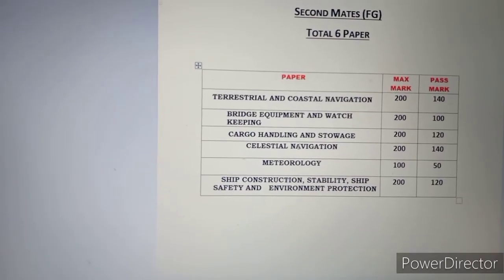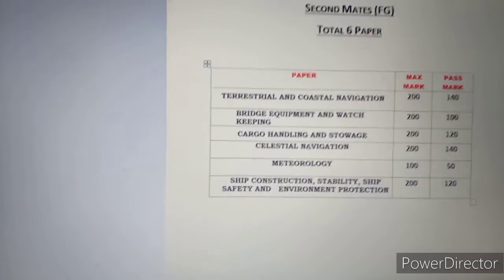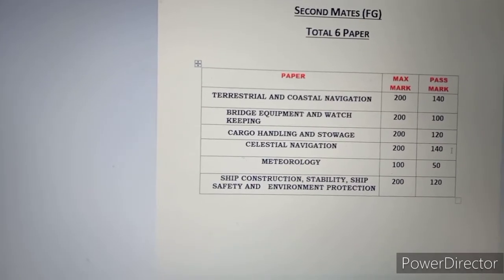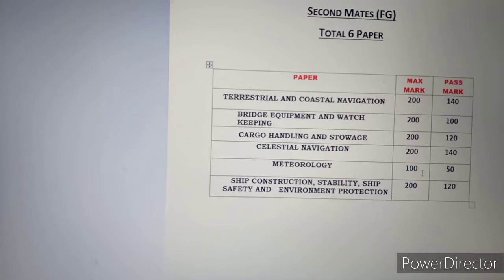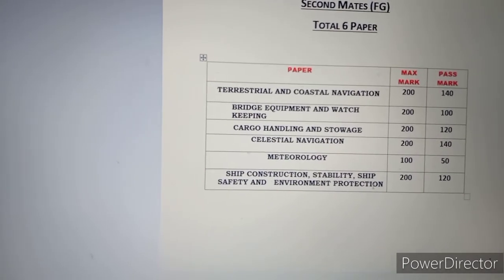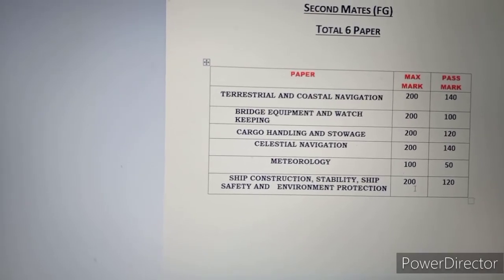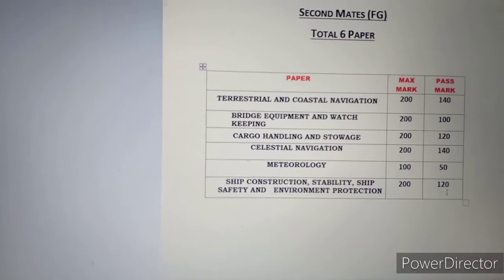Celestial Navigation — this means Principle Navigation and Practical Navigation. Out of 200 you require 140 marks. Metrology is 100 marks total, with 50 required for passing. Ship Construction, Stability, Safety and Environment Protection — this is a 200-mark paper and you require 120 marks to pass.